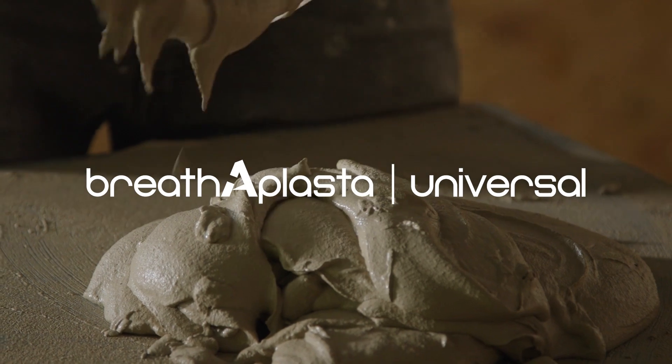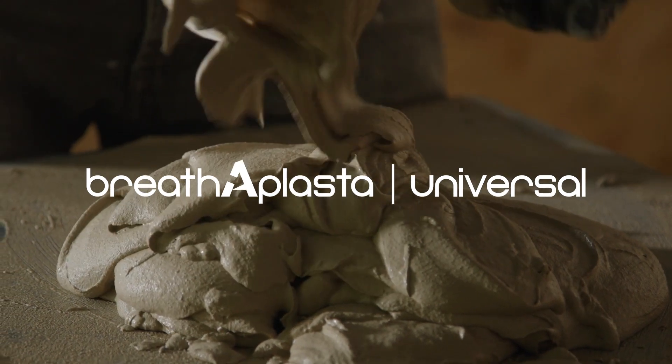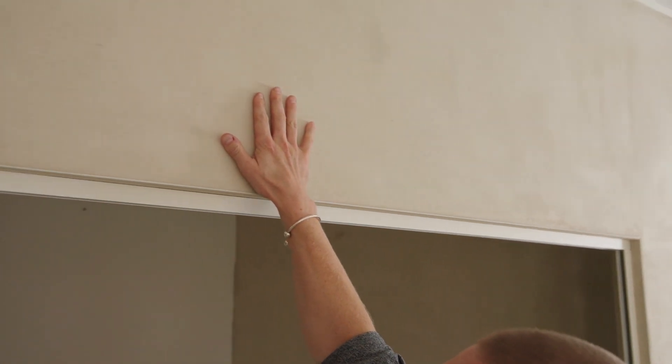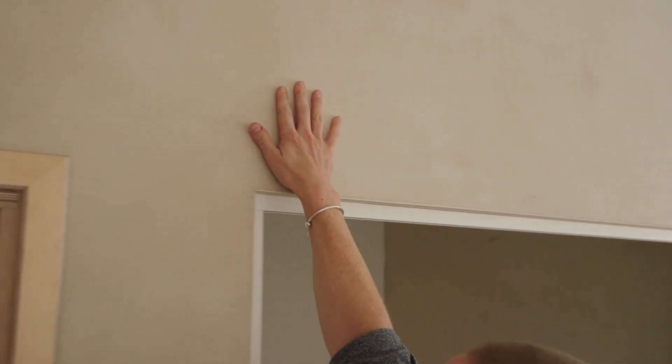Moving out from the wall, we have Breatherplaster Universal — designed to be a highly versatile, fast-setting, breathable plaster. It can be used on a multitude of different substrates: applied directly onto brick, block, and stone, or onto a board alternative such as wood wool board or wood fibre board. It can also go directly onto plasterboard. This means Breatherplaster Universal can be used anywhere in any building to add lungs back to your building and help breathe with the people in it.